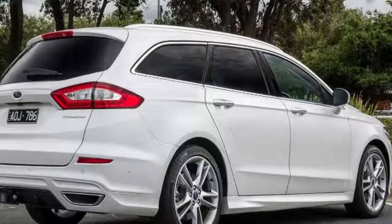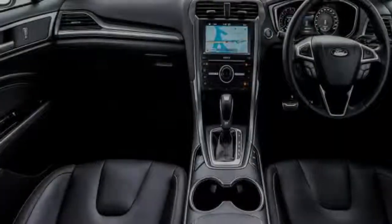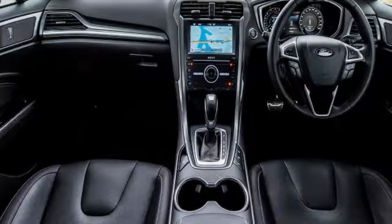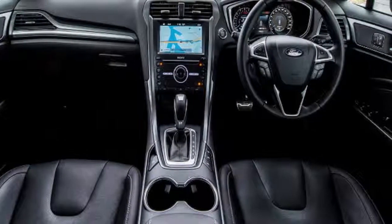There are two ISOFIX anchorage points on the outboard seats, with both seats also featuring state-of-the-art inflatable seat belts. These seat belts are a bit thicker and feature an inflatable cushion within them that comes to life during a side impact — some very cool stuff.